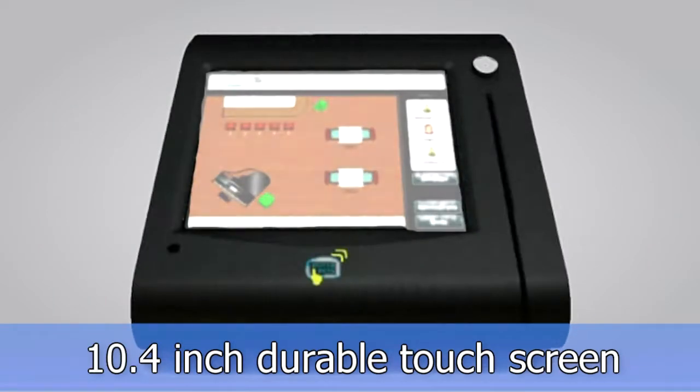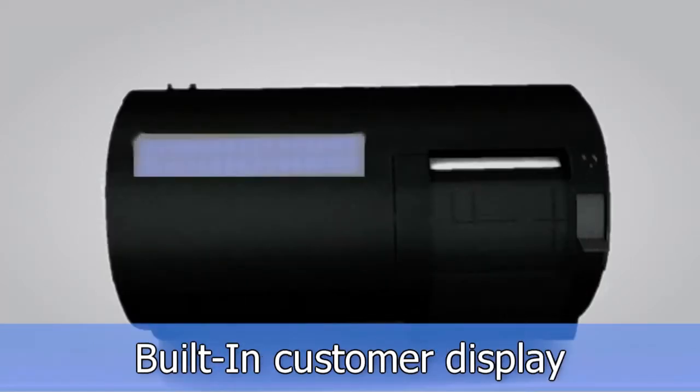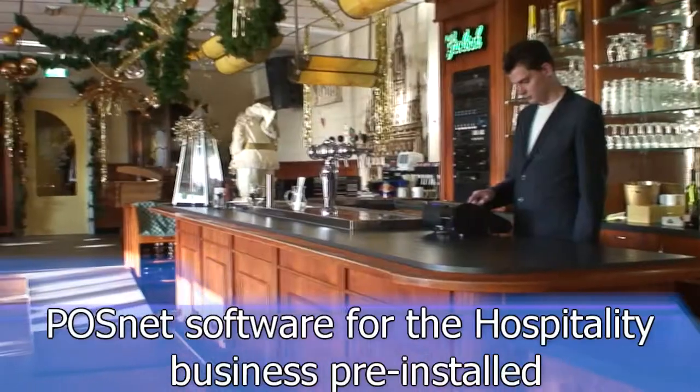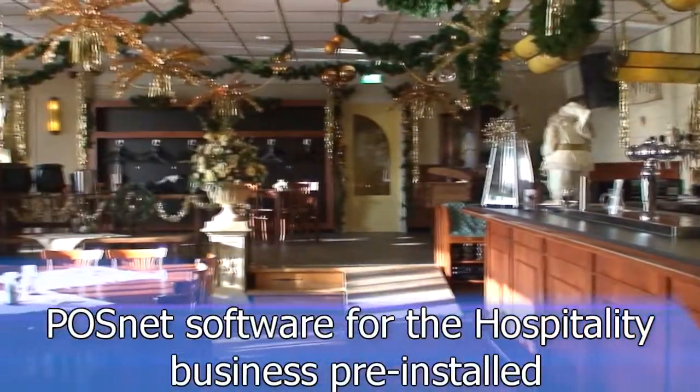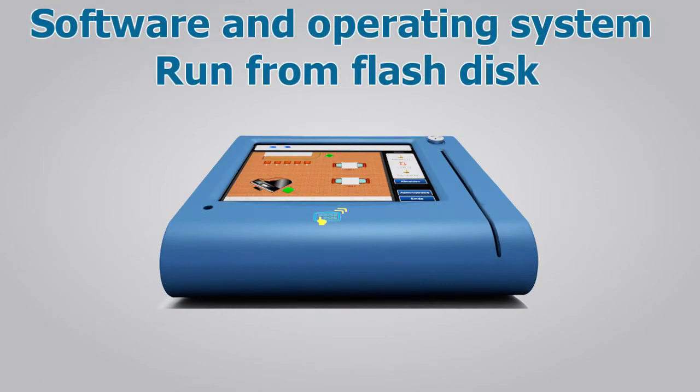10.4 inch durable touchscreen. Built-in thermal printer. Built-in customer display. Built-in eye-button reader for clerk authentication. POSnet software for the hospitality business pre-installed. Software and operating system run from flash discs.